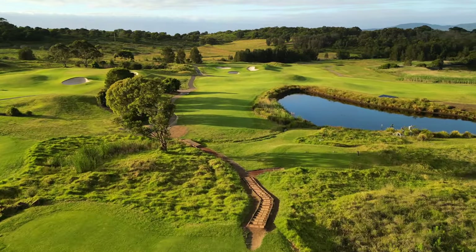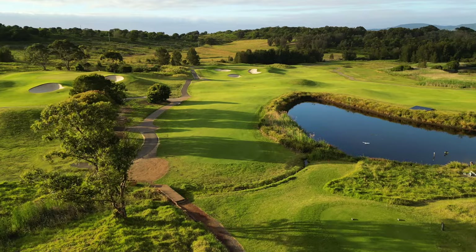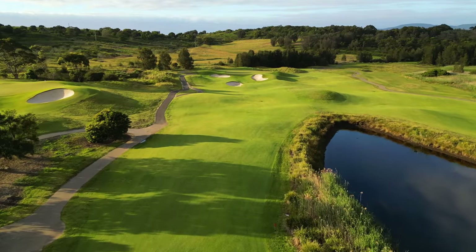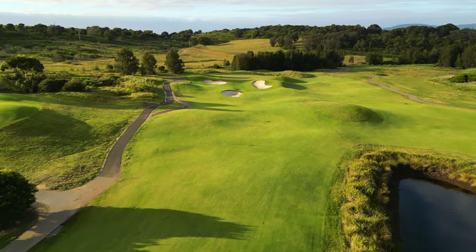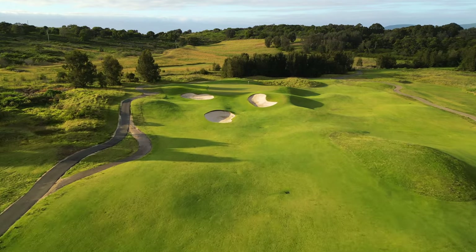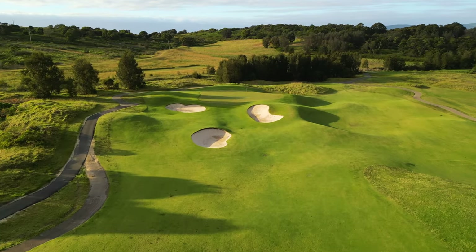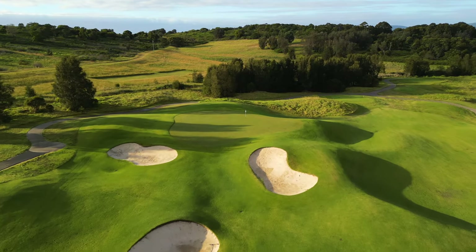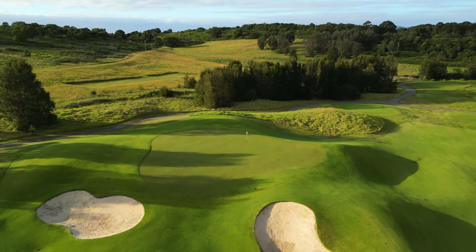At just 271 metres from the back tee, the short drivable par 4 15th gives players a great chance for birdie going into the end of their round. Bigger hitters can fly all three bunkers and carry the green, while the best option for the shorter hitter is to lay up in front of them, leaving just a tiny pitch into the green complex to set up birdie.